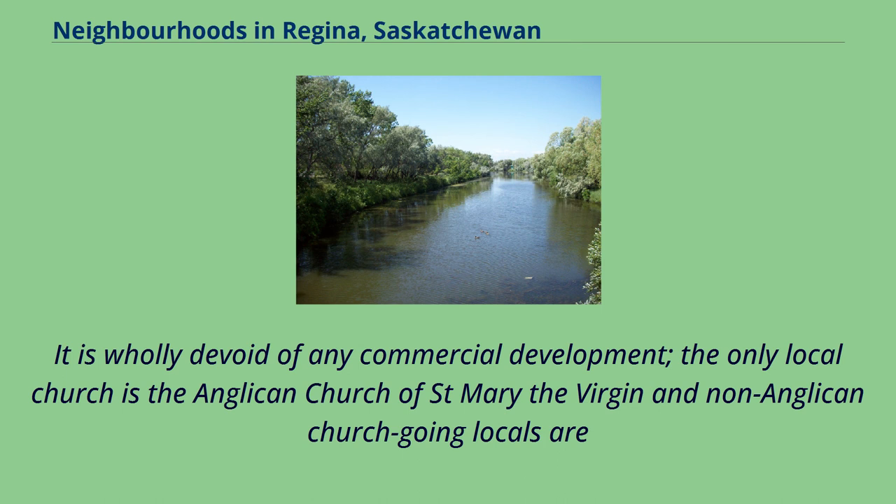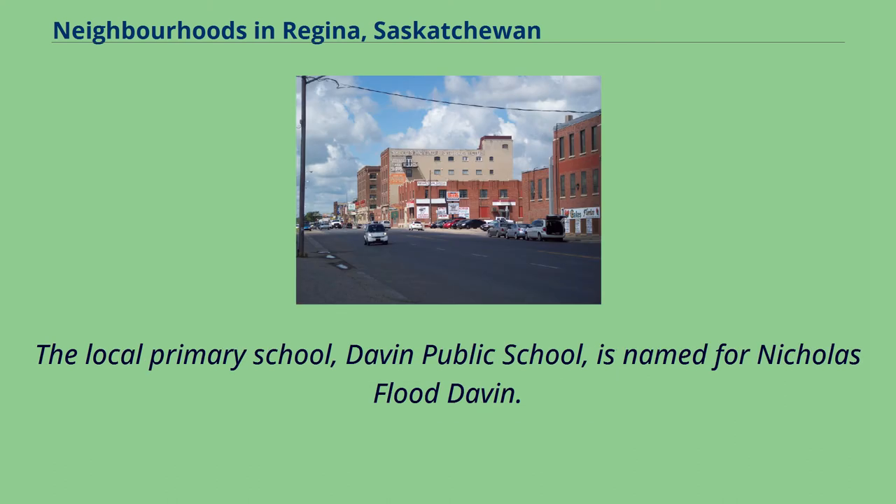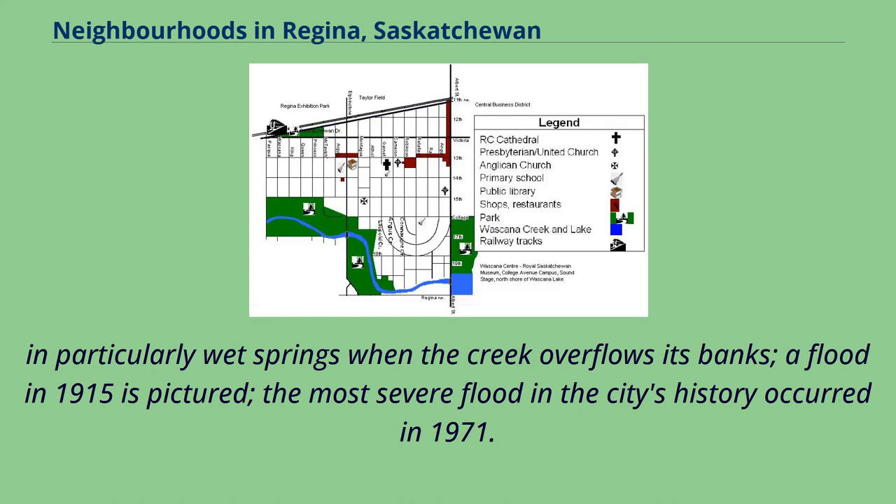The only local church is the Anglican Church of St. Mary the Virgin, and non-Anglican church-going locals are largely parishioners of the Cathedral Area's Holy Rosary Cathedral and Westminster United Church on 13th Avenue, and First Presbyterian on Albert Street. The local primary school, Davin Public School, is named for Nicholas Flood Davin. Low-lying areas immediately adjacent to Wascana Creek are less desirable owing to their being subject to flooding; in particularly wet springs when the creek overflows its banks, the most severe flood in the city's history occurred in 1971.